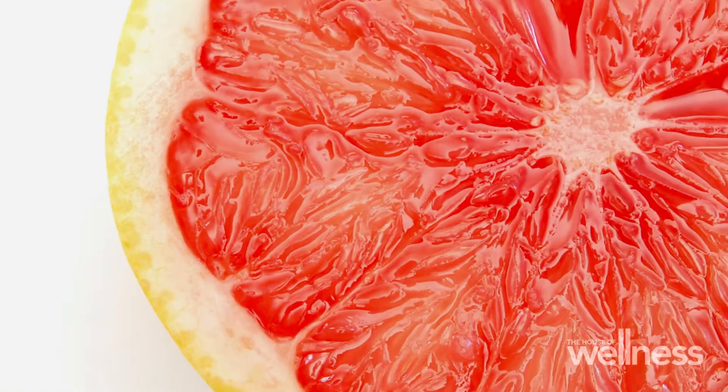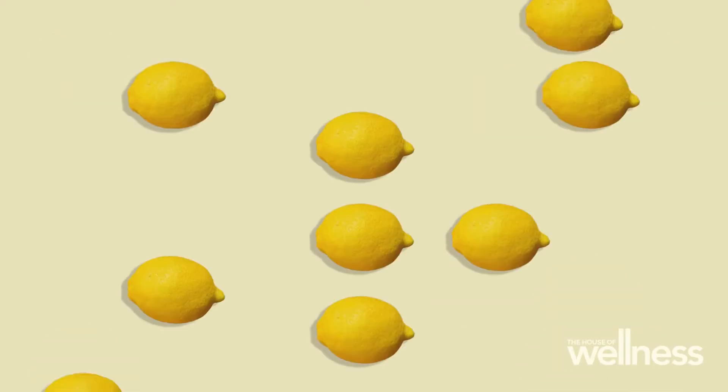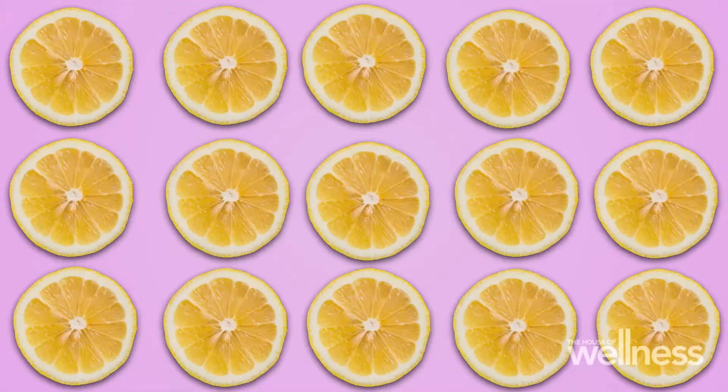Grapefruit come in lots of colors — yellow, pink, and ruby red. Most people buy ruby red grapefruit for their gin and tonics. Cheers! Don't you just hate it when lemons are out of season? Lucky at the moment, they're in good supply.